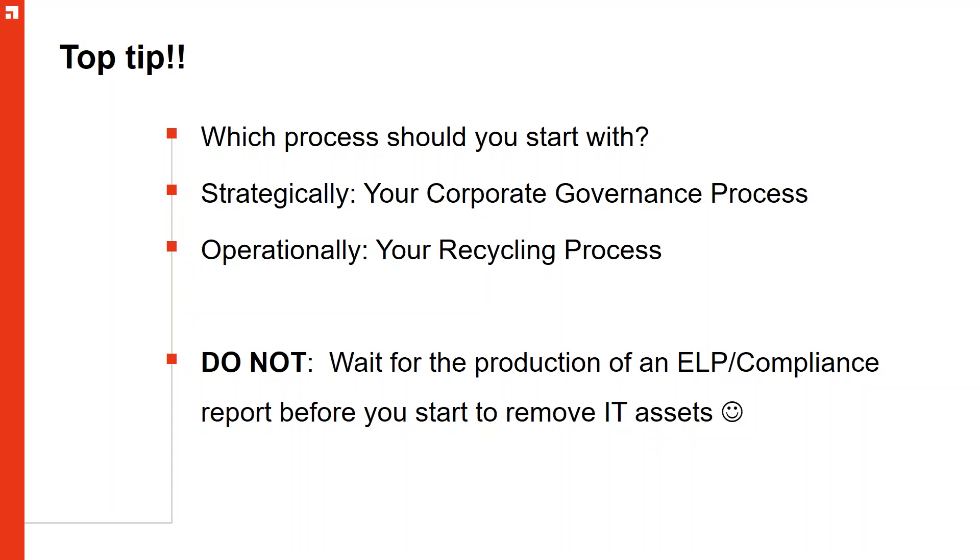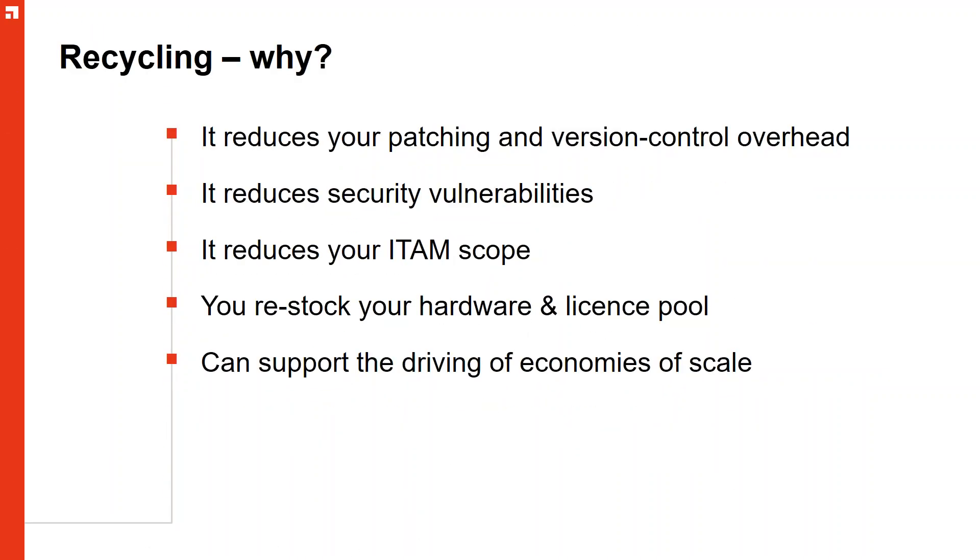One of the worst things you can do is wait for an ELP — effective license position — report to be produced before you start removing IT assets. From a software point of view, recycling potentially reduces your patching and version control overhead. If you've got redundant software that's aging, you might be two or three versions behind, adding to the list of software you need to potentially update.